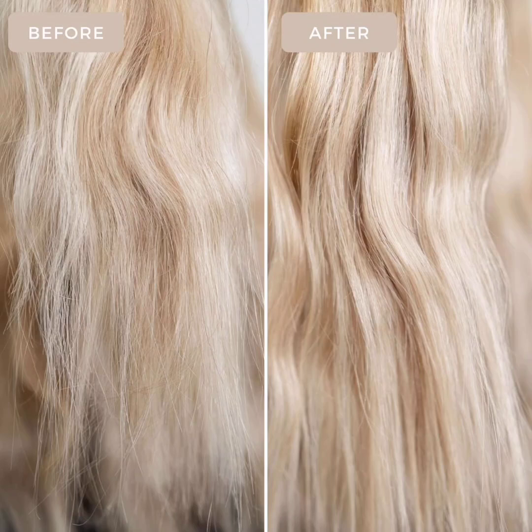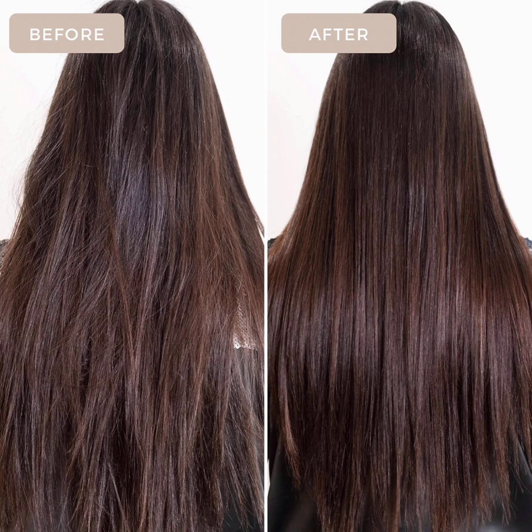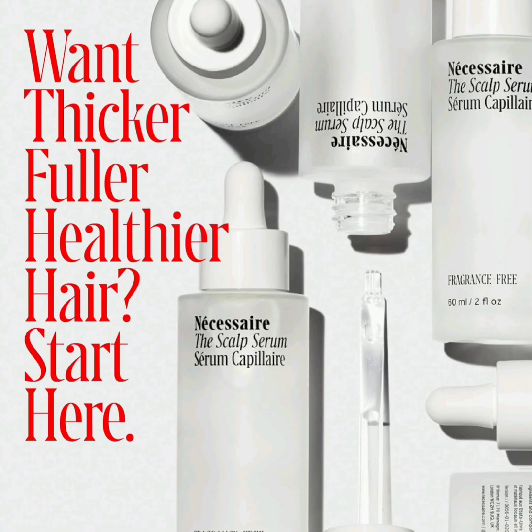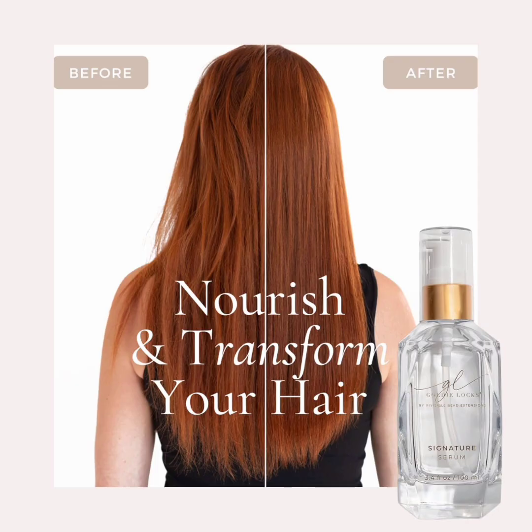You can think of a hair serum as a protective shield for your hair. Sure, you probably use a conditioner, but immediately after stepping out of the shower, your hair may be exposed to damage from the sun, hot styling tools, or other pollutants. That's where a hair serum can come into play — the right serum can safeguard your hair against all of those elements and offer a boost of hydration, strength, and elasticity in the process.